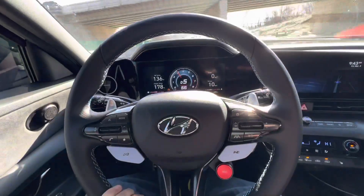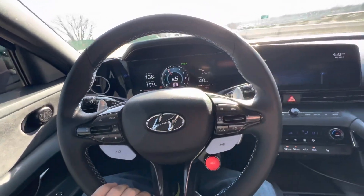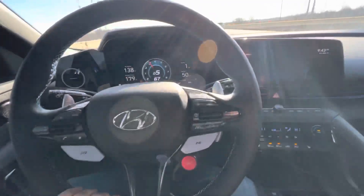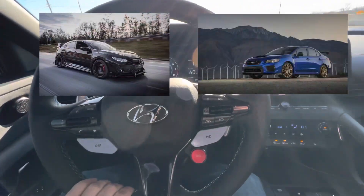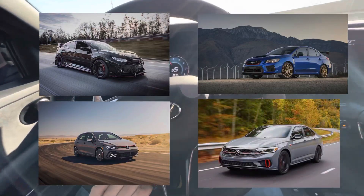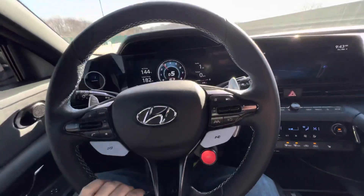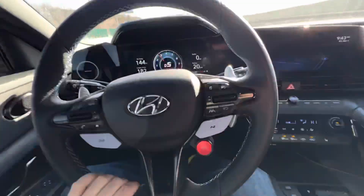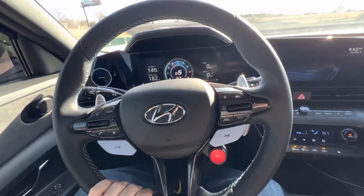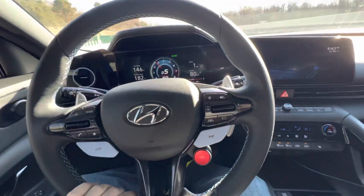Hello everyone and welcome to today's video. We're going to be going over some of the performance numbers on the 2022 Hyundai Elantra N, as well as some of its competitors: the Civic Type R, the WRX STI, the Golf GTI, and the Jetta GLI. A lot of people tend to compare vehicles by how fast they are based on what they run in the quarter mile. This doesn't mean these times make any one vehicle better than the rest, but for today's video we're going to use that as one of the main factors to compare these cars.